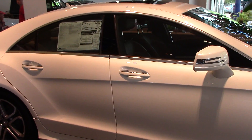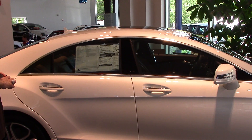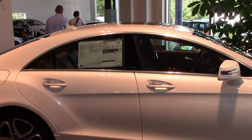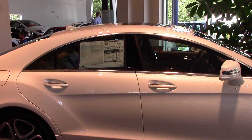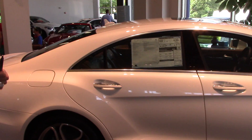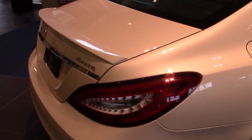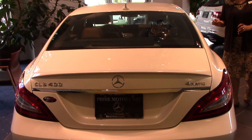It's a Designo diamond white metallic paint and the interior is the saddle brown with black leather and has the linden wood trim. The whole shape of the vehicle is so aerodynamic that it gives you outstanding fuel mileage — 19 to 26 miles to the gallon city and highway.